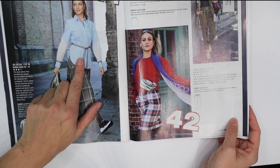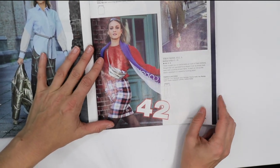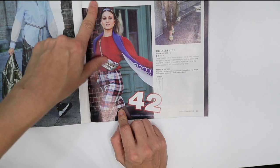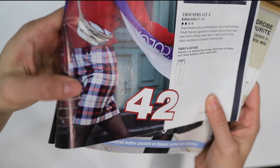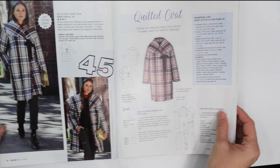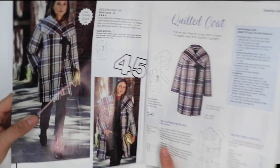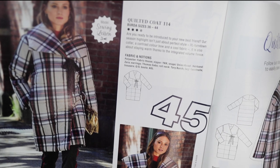We've got that button-up blouse — pretty traditional. And a shorter pencil skirt with what looks like some seams on it. Those trouser track pants are back. We've got the quilted coat that looks like Burberry — well, at least the Burberry plaid — with the tan, red, and black.